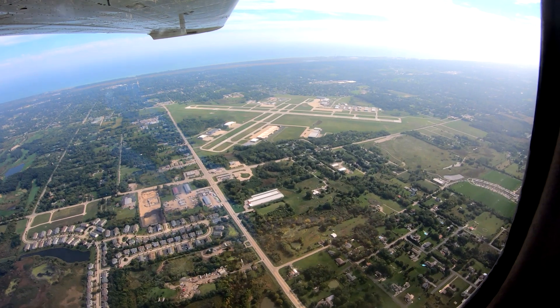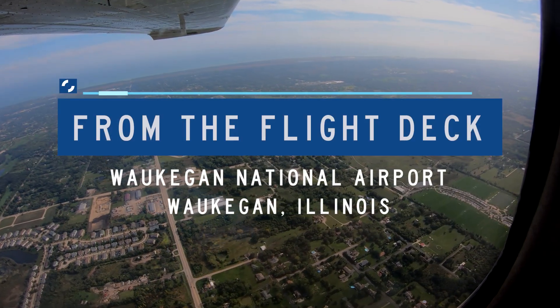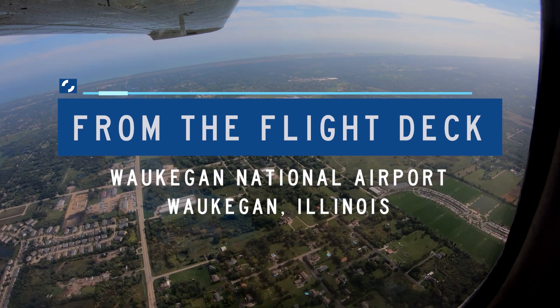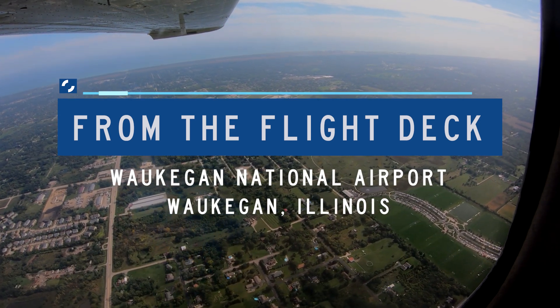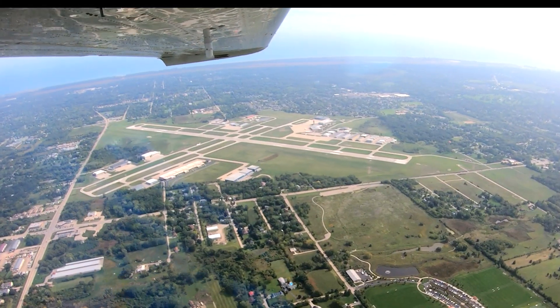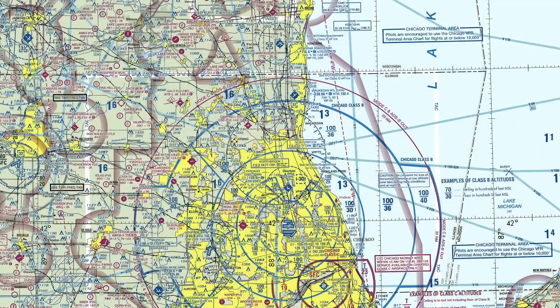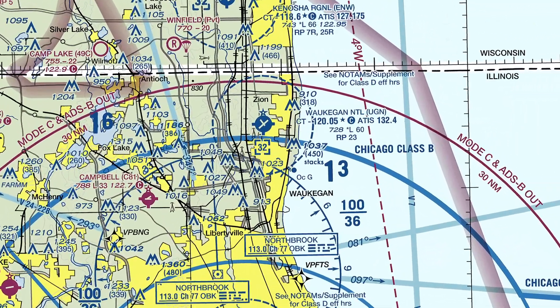Let's take a look at issues you might encounter at Waukegan National Airport from the flight deck. Waukegan Tower, Skyhawk 519, Aracomia, holding front of 1-4, ready for takeoff. Waukegan National is a small to medium sized and primarily general and corporate aviation airport located just northwest of the city of Waukegan, Illinois.